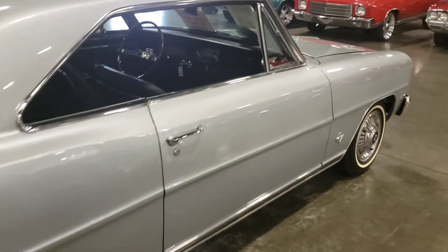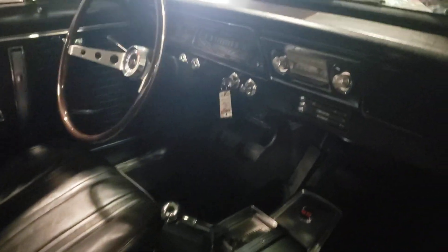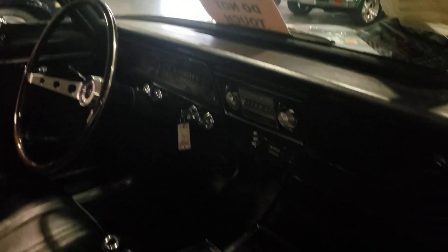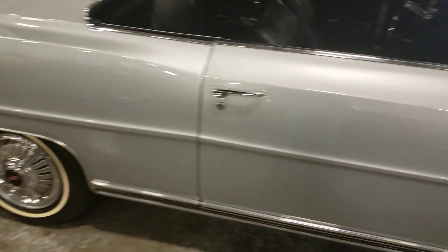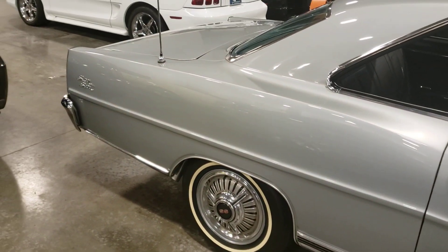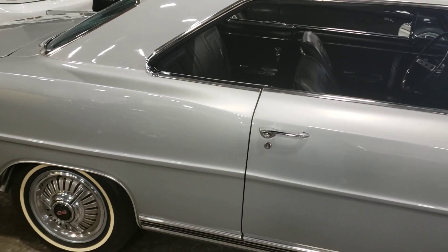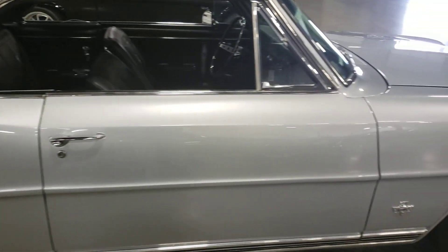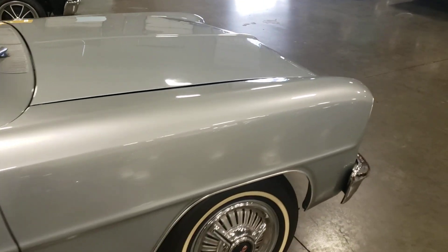Somebody did a lot of work on this thing. It's just perfect — I don't see any blemishes or anything on this car. It's almost too nice to even drive, to be honest with you.